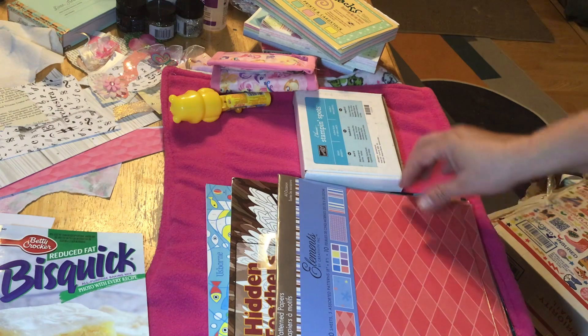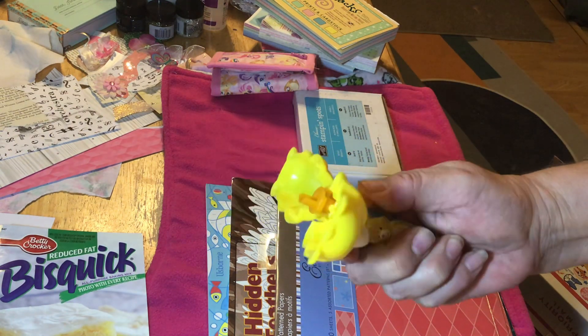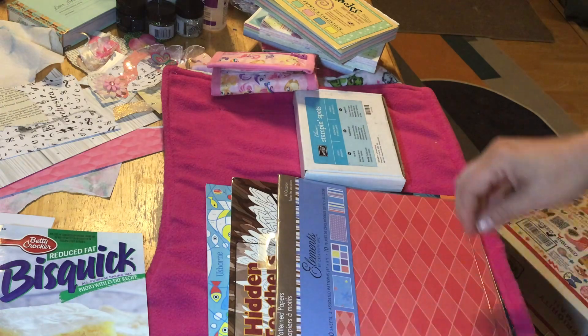And then I'm not quite sure why, but I got an empty little Care Bear thing. I don't know if it's a hint for my niece to fill it back up, but there's that.